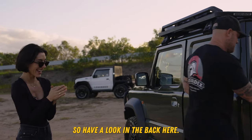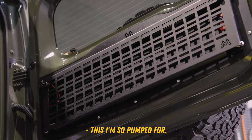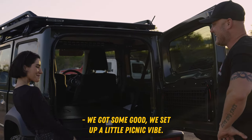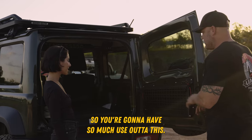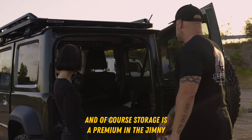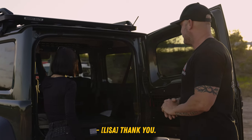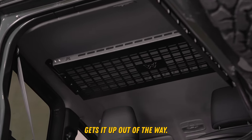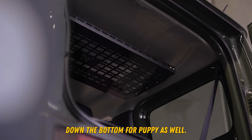We've got some more goodies to show you, so have a look in the back here. This is all the fun stuff. On the other Jimny we actually tried it out last time — we got some food and set up a little picnic vibe, it's awesome. It's fully adjustable, nice and light, so you're going to have so much use out of this. And of course, storage is a premium in the Jimny, so we have put your top shelf in at the top as well. You can store anything up there — blankets, cushions, pillows, picnic gear — gets it up out of the way. And there's still plenty of room down the bottom for puppy as well.